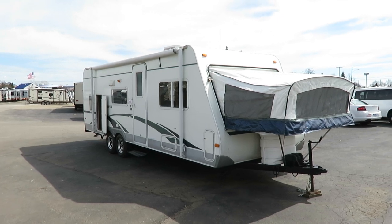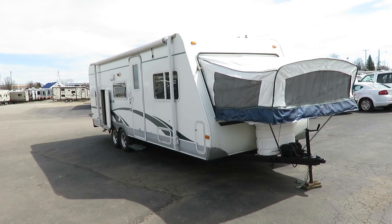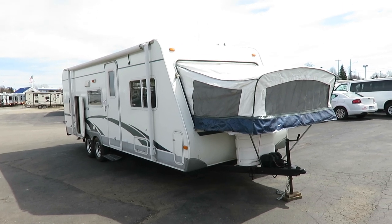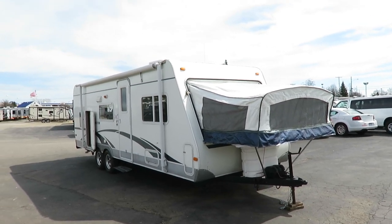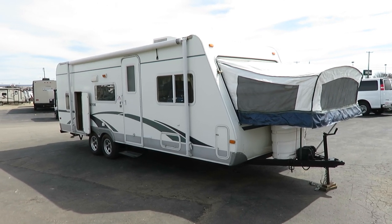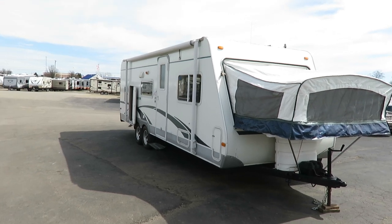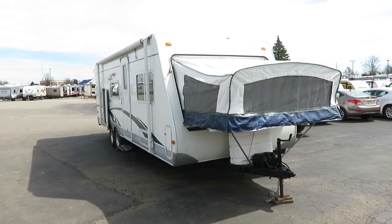If you like what you see and want to check if we still have this and what we're asking, there's a link in the video description that'll take you to that. At the time of filming we haven't applied a price tag to it, otherwise I'd just be happy to share it with you. That'll show you what we have in used campers, what we're asking for them, and any additional information I can get for you after this filming will be published there.